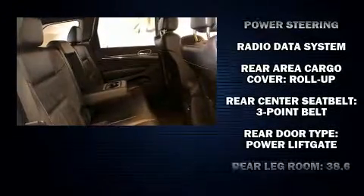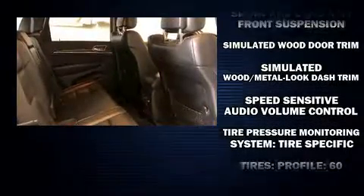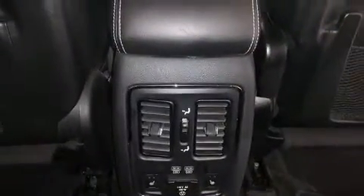Anti-whiplash front head restraint, a panic alarm, and four-wheel disc brakes with ABS. Various mechanical systems are monitored by electronic stability control, keeping you on your intended path.